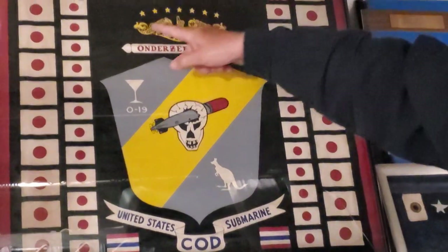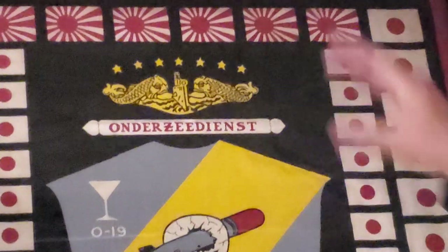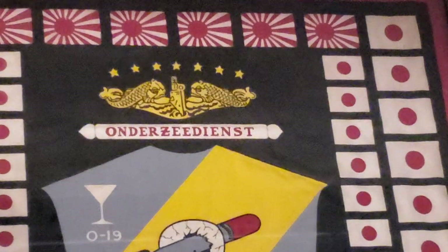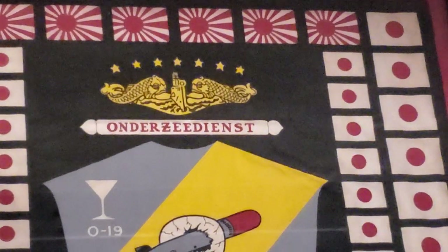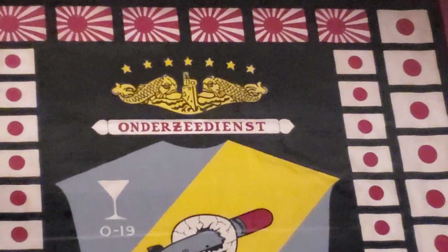We're going to jump up here to the top. The two service ribbons — the submarine dolphins for the U.S. submarine service, which we are of course members of. Seven stars because all seven patrols were successful.